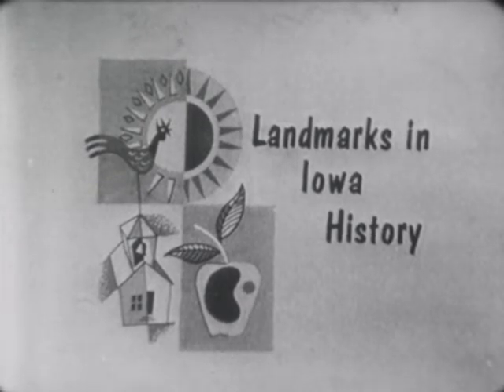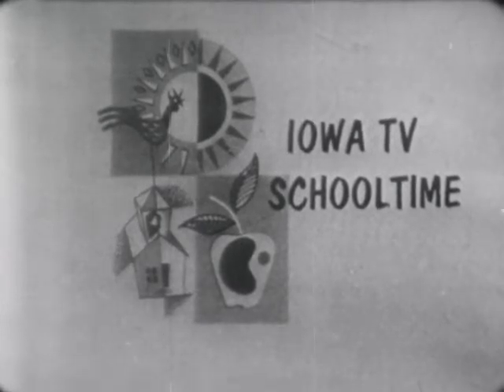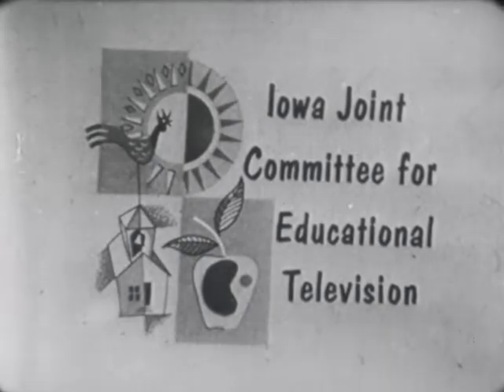Today your teacher has been Herb Haik of Iowa State Teachers College. Landmarks in Iowa History is produced for Iowa TV School Time by WOITV in association with Iowa State Teachers College. TV School Time is presented daily, Monday through Friday at 1:30 p.m., by the Iowa Joint Committee for Educational Television.